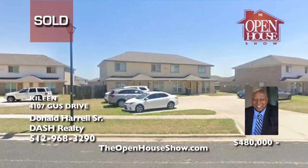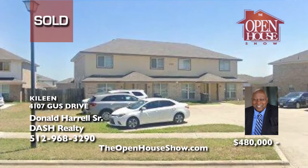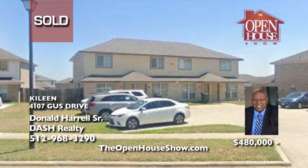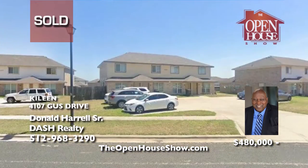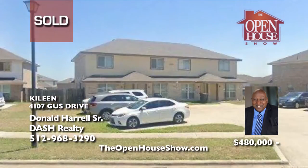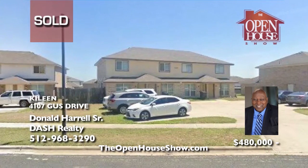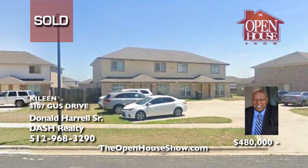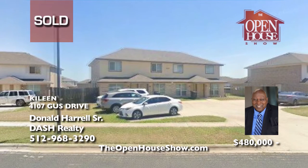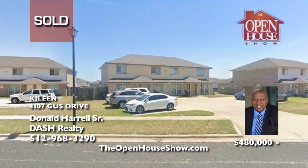Don Harrell sold this multiplex unit in Kylene with 10 bedrooms and 8 bathrooms quickly and for top dollar for his client. How does Don Harrell sell so many homes and investment properties? Don has been selling real estate in Austin for over 15 years and has extensive knowledge of the Austin market. When you are ready to sell, call Don Harrell — he'll advertise your home on TV and social media for maximum offers.